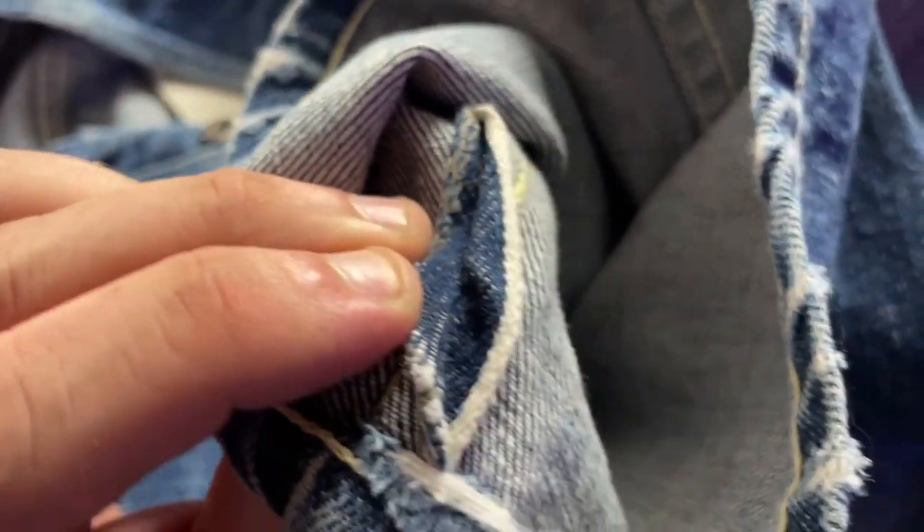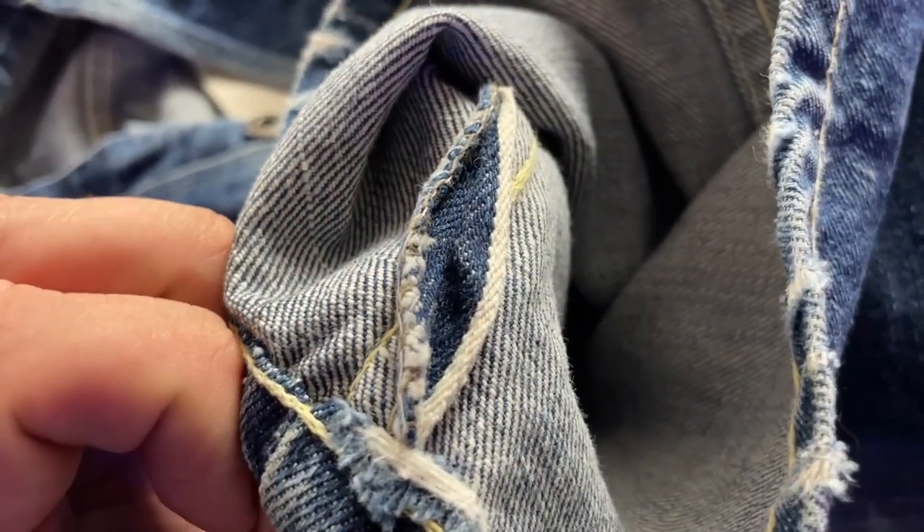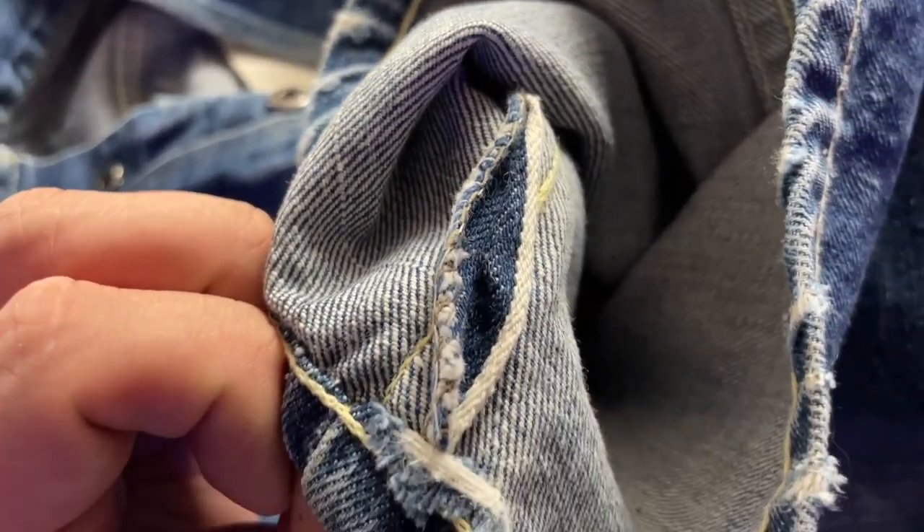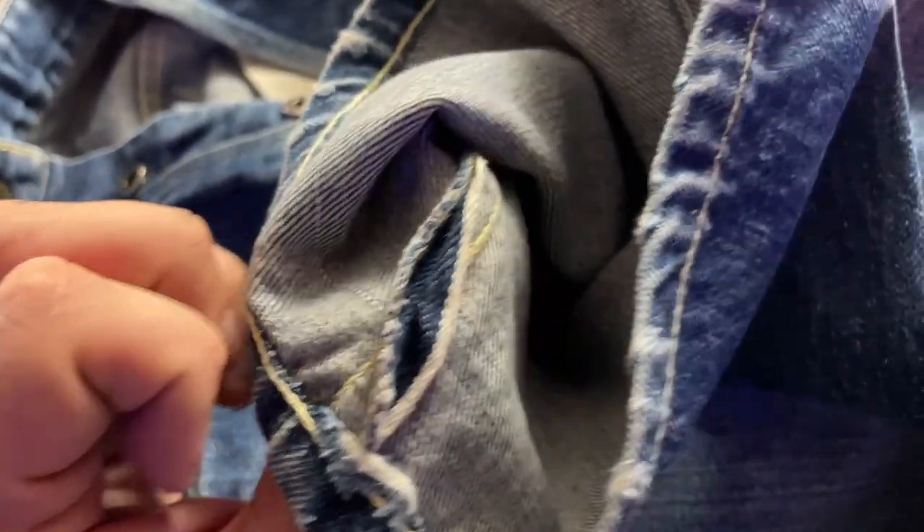Looking at the legs, we can see some exposed selvage — these are selvage denim jeans. What's interesting about these Foremost jeans is that they are one-sided selvage, meaning this outseam has just one side of selvage, whereas the other side is an overlock seam. The overlock seam would become much more popular as we progress through the decades.